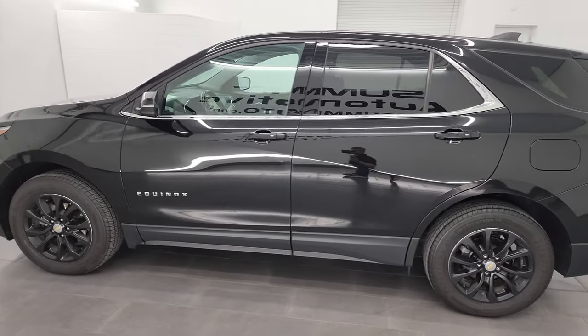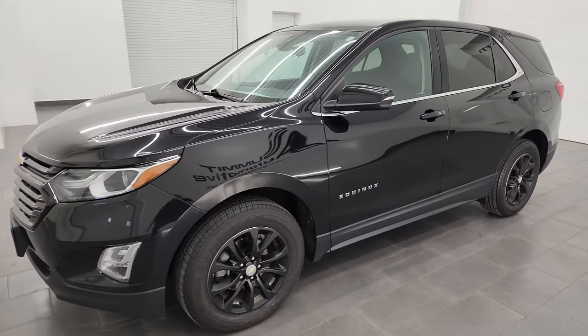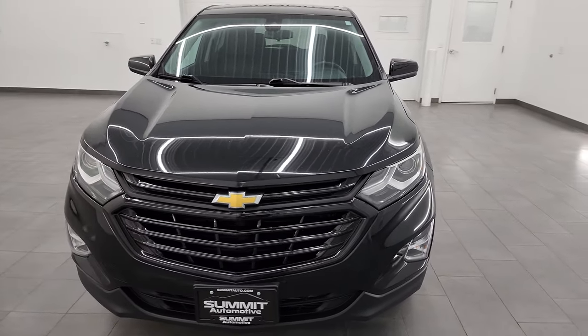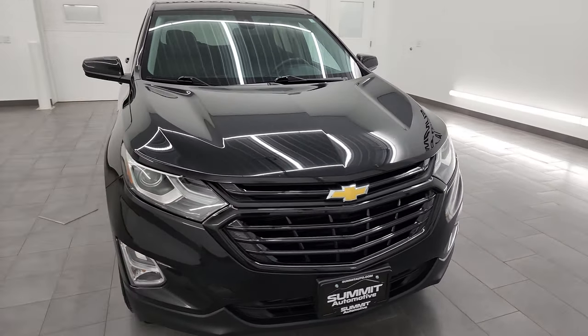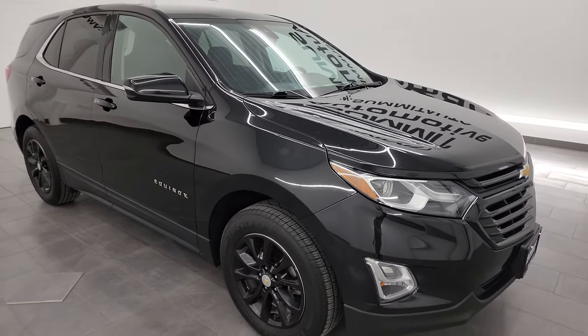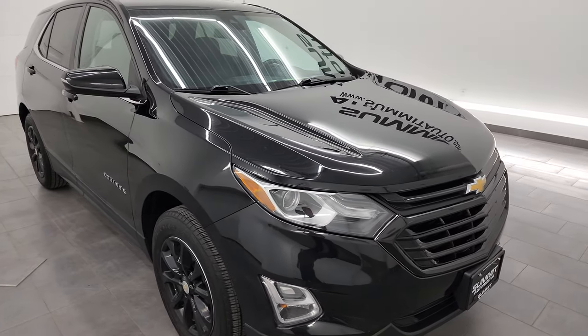This 2019 Chevrolet Equinox has the 1.5 liter turbocharged four-cylinder engine that puts out 170 horsepower. This vehicle has been fully safety inspected by our service shop per the state of Wisconsin inspection process. It has a fresh oil and filter change, all the fluids have been checked and topped off, and this vehicle is 100% ready to go.